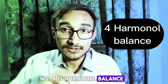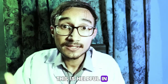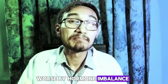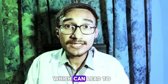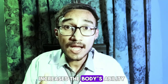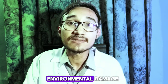Number four is hormonal balance. Intermittent fasting can help regulate hormones like insulin, which can significantly affect skin health. This is helpful in treating conditions like acne, which are often made worse by hormone imbalance. Fifth is oxidative stress reduction, which occurs when there is an imbalance between free radicals and antioxidants in the body, leading to skin aging and damage. Intermittent fasting increases the body's ability to fight oxidative stress, protecting the skin from premature aging and environmental damage.